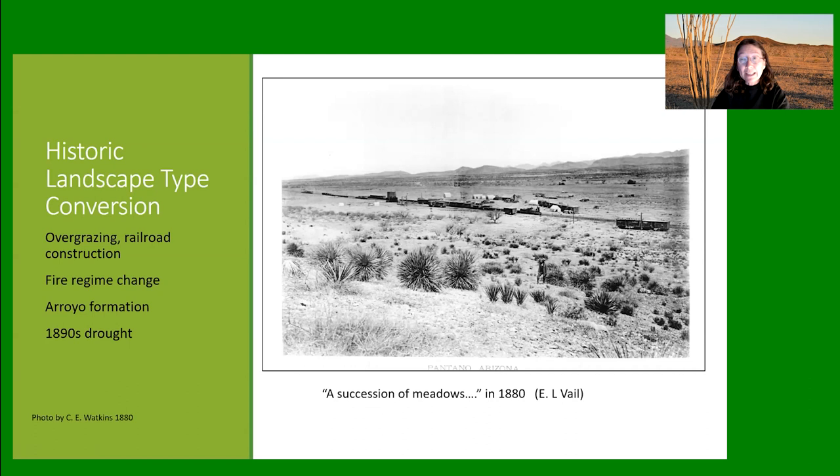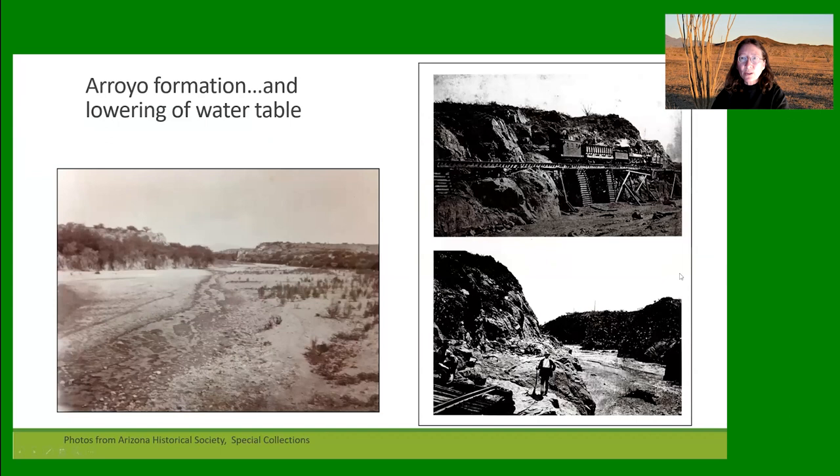There's been a tremendous amount of change since then — overgrazing, railroad construction, fire regime change — culminating in arroyo formation and drought in the late 1890s. You can see the destruction of the railroad through Cienega Creek by floods the very next year after it was constructed in 1880. By around 1915, the arroyo had formed, trenching through those grassy bottomlands, and now mesquite is growing in what used to be the sacaton plain.